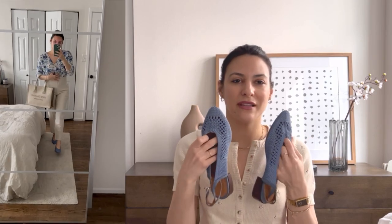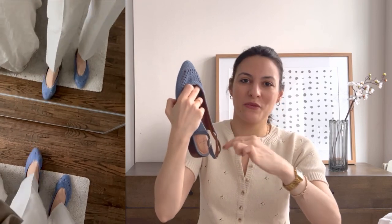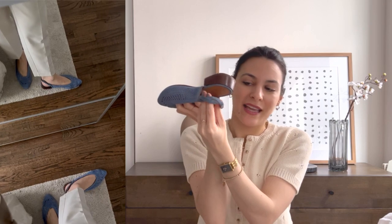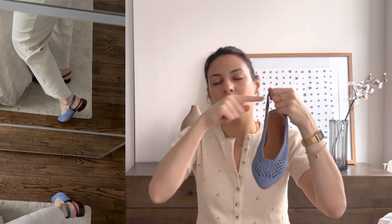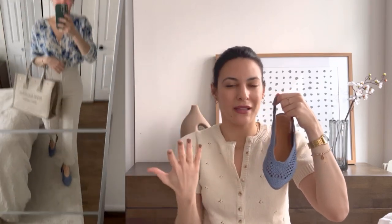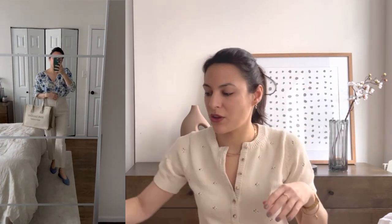The next one is actually an old pair by Cezanne that I got a long time ago. I don't know if these are still available, but I wanted to share them because I modified them. They had a little strap here and I made a braid and put it in the back because I like the look more. I don't like when something is in front of my foot — I think it breaks the image and makes my legs look shorter. I absolutely love how it turned out, and I love the color.